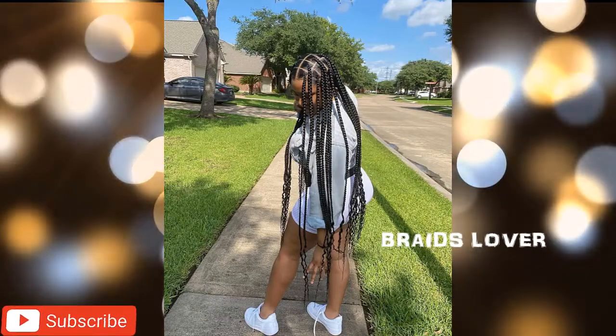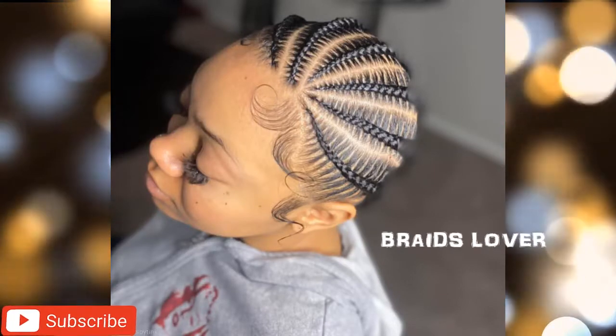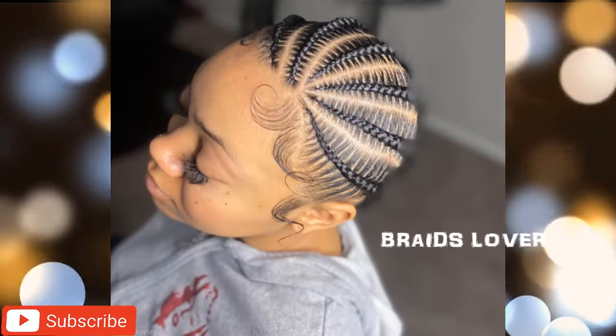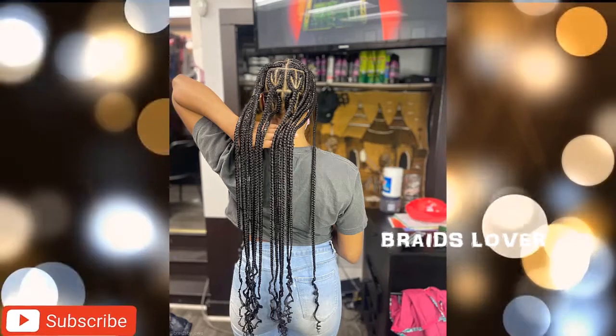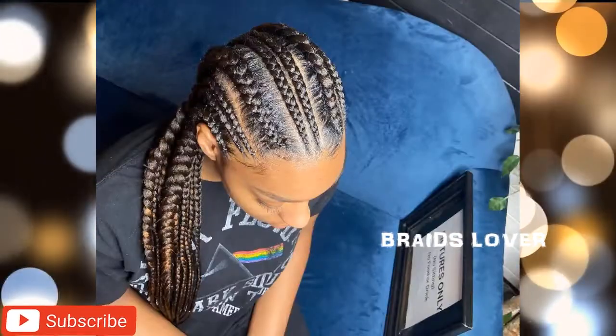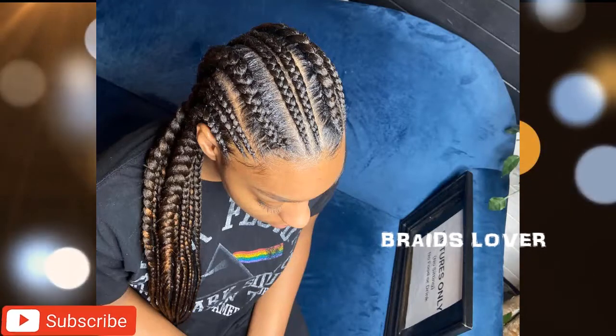Gorgeous ladies, stay tuned, stay glued to this YouTube channel. And if this is your first time watching our videos, kindly hit that subscribe button down below. And when you do so, click on the notification bell icon, click on all, so that you get all notifications whenever we upload new videos.